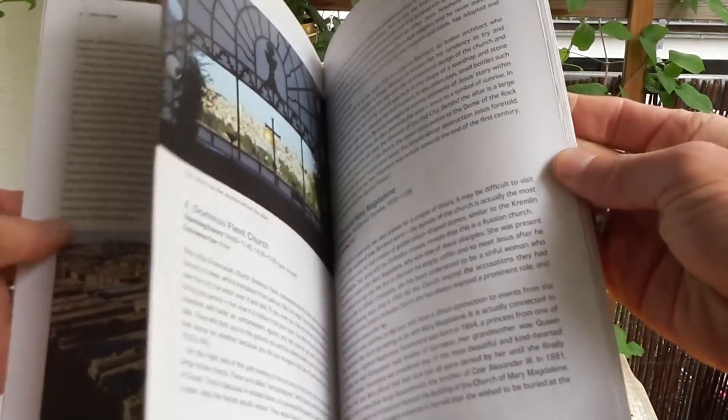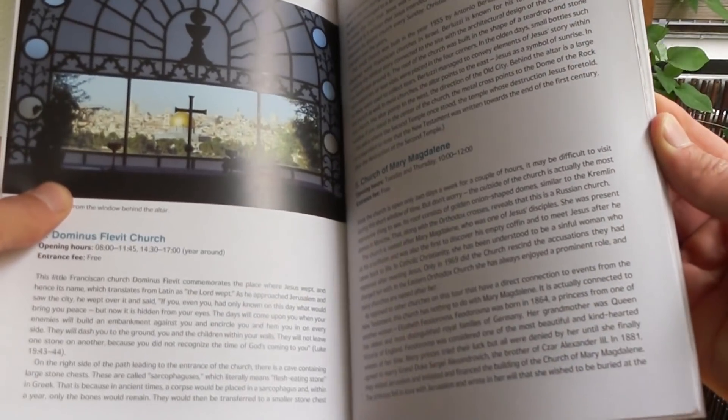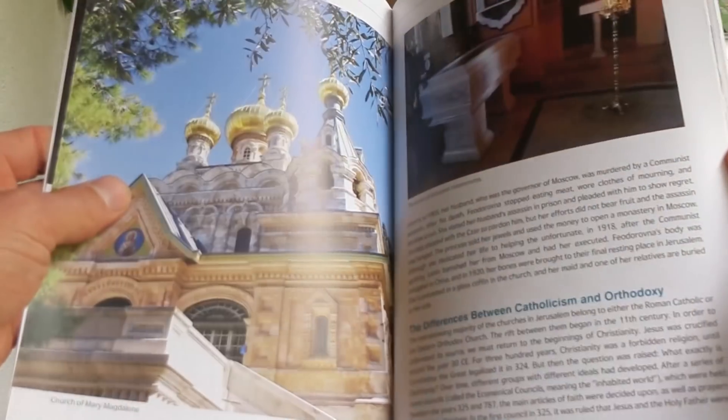Get my booklets — they are really good and now also available as an e-book and PDF. See you in the next video, and yalla bye.